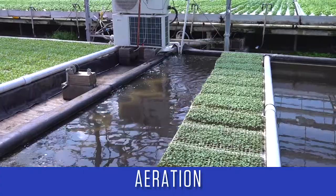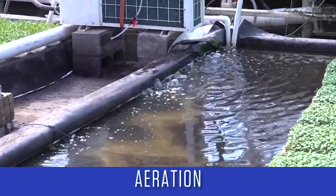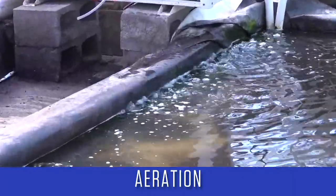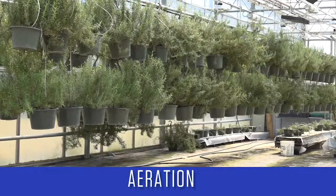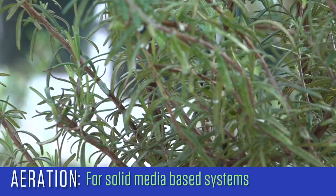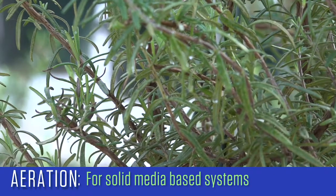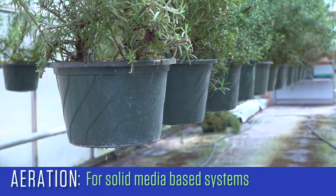Plant roots need oxygen to respire and grow strong. Almost every hydroponic design has to aerate the water or allow the roots to be exposed to air for short periods of time. If using a solid media-based system, good root aeration is achieved by watering intermittently, with adjustments being made for the size of the crop, relative humidity, temperature, and light level.